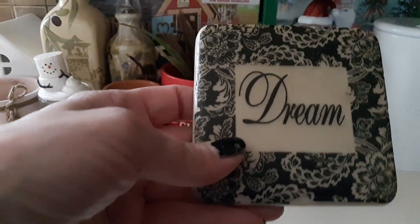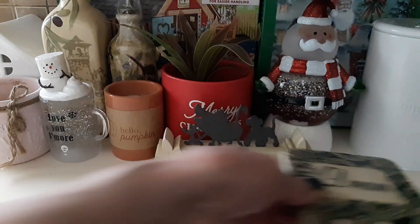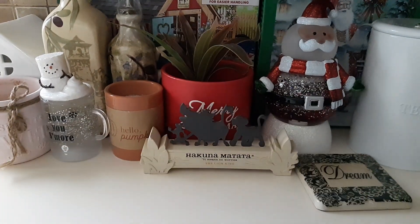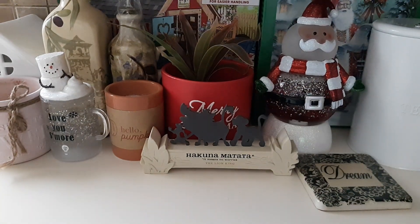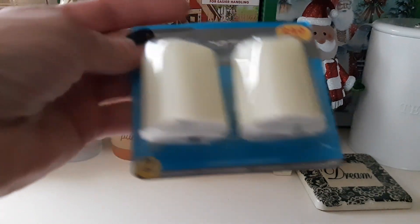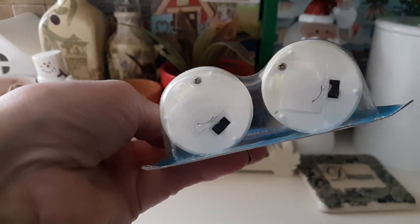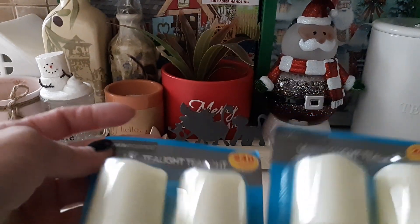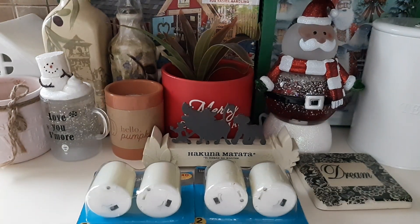I found this little 'Dream' coaster. I like the word 'dream' — it's kind of one of my words because I used to dream a lot as a kid. I also found these little LED tea lights — a set of two that turn on. You can't have enough of these, so I grabbed two at $0.99 each.